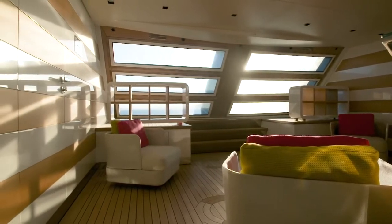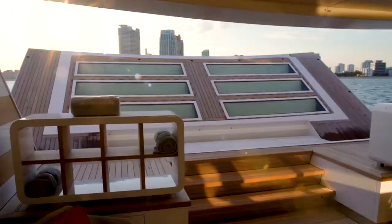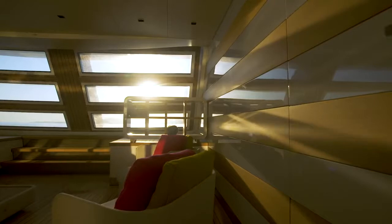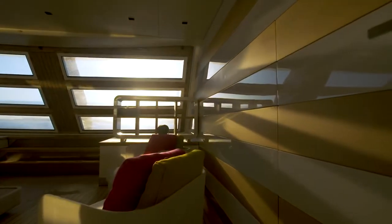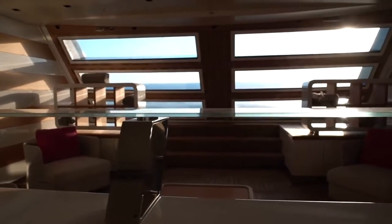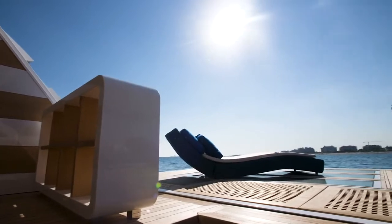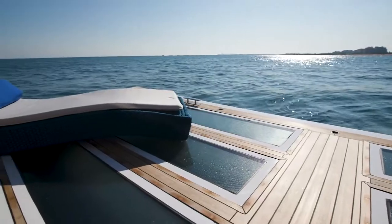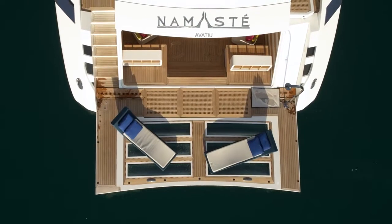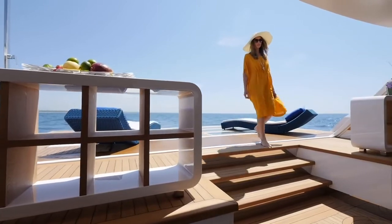Most beach clubs are windowless spaces designed for use at anchor with the swim platform deployed. But Namaste's beach club is the real deal — not just a convertible garage that normally fits tender and water toys. It is just as welcoming underway, thanks to strip glazing in the transom that lets in sunlight. And when the transom door is lowered, the glass panels provide underwater views for guests relaxing in sun loungers. This has been made possible by moving the tender garage forward, a nice piece of engineering designed by the Overmarine Technical Department.